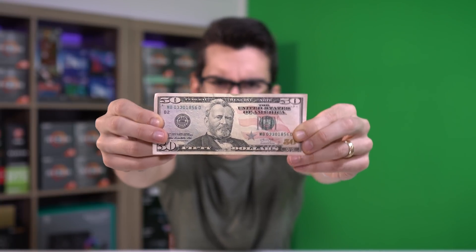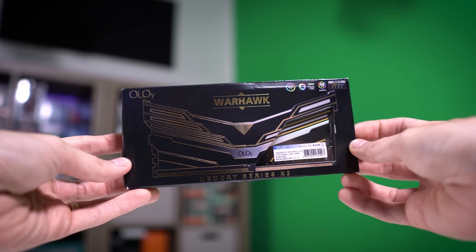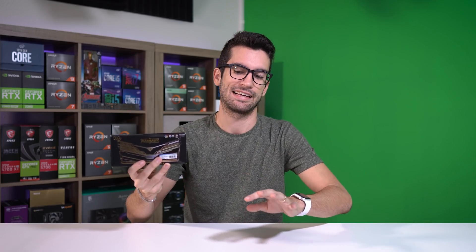This is a $50 bill in the US — a grant, half a Benji. But it can buy you one of the cheapest 3000 megahertz 16 gig kits of DDR4 memory on the market. But should you buy it? Let's talk.